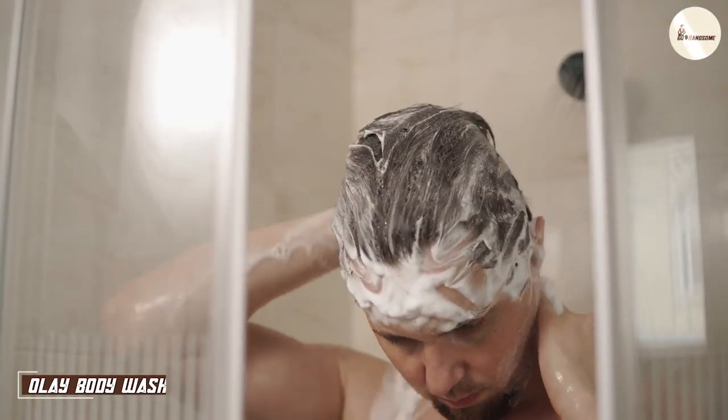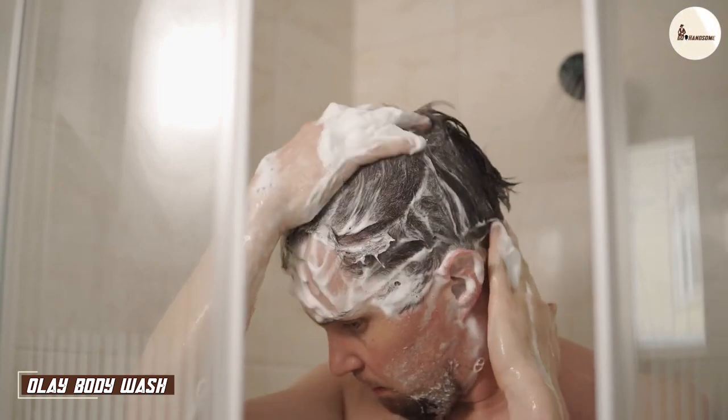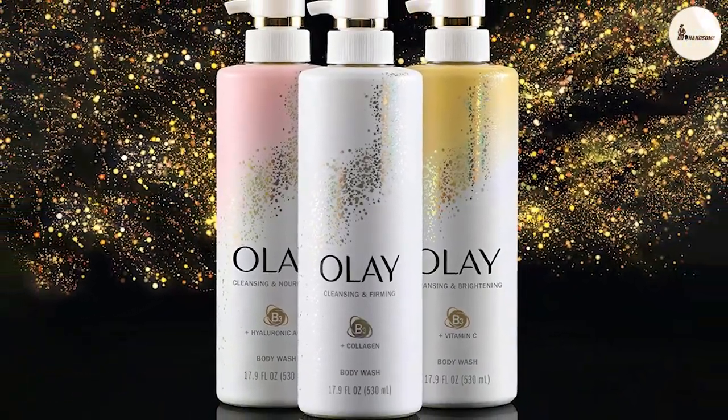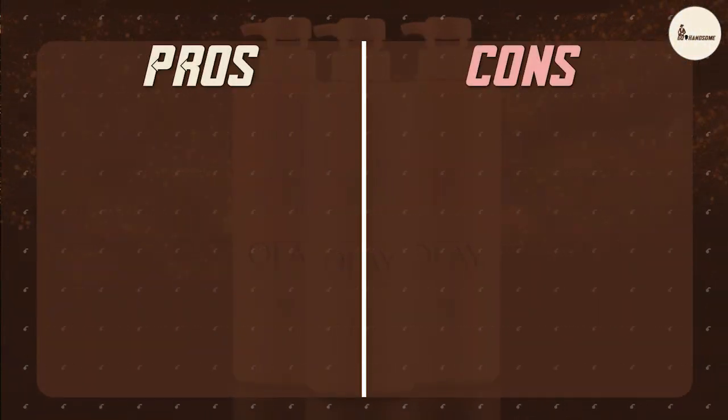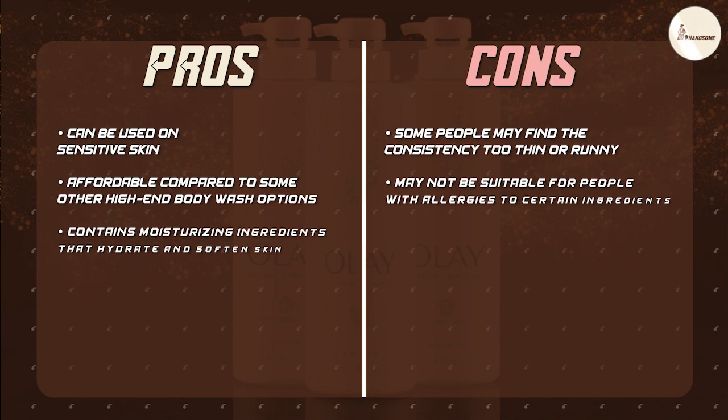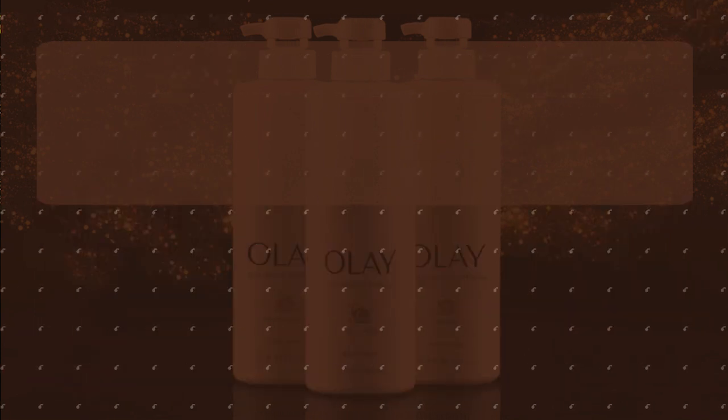Olay Body Wash is a popular choice for women who want to maintain healthy, hydrated skin. The body wash is formulated with shea butter, which helps to moisturize and nourish the skin. It is also infused with vitamin B3 complex, which helps to brighten and even out the skin tone.